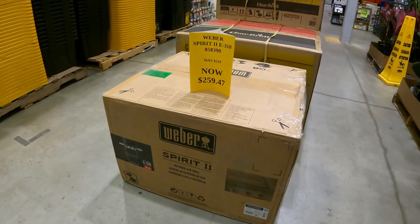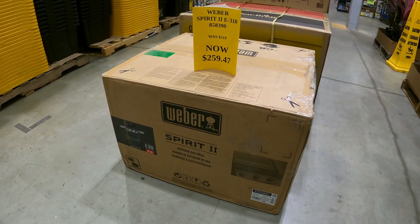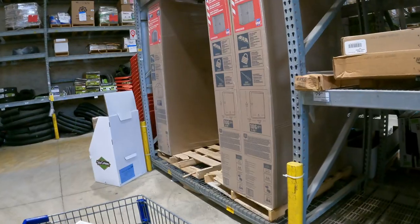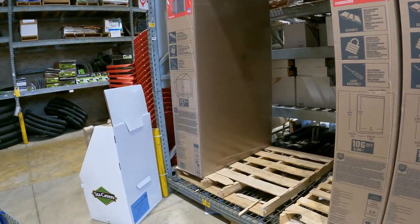Right at the beginning of the store we have the Weber Spirit 2 down from $519 to $259. Looks like all the sheds are actually on clearance.